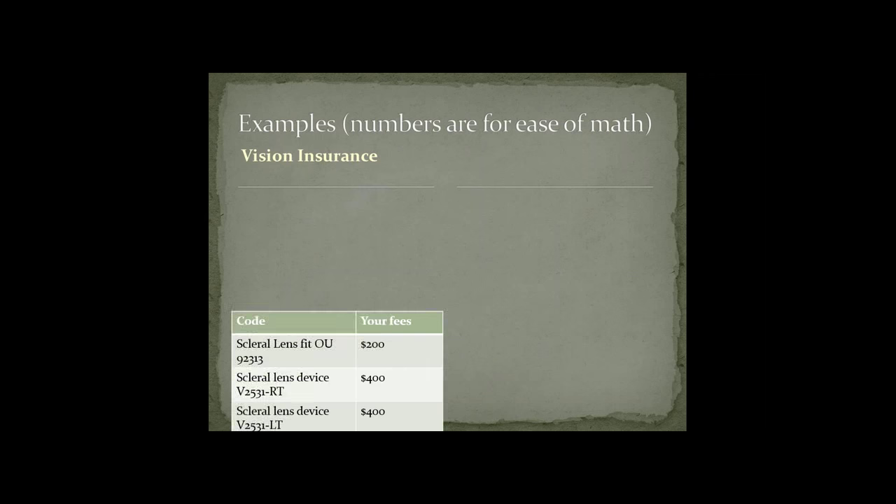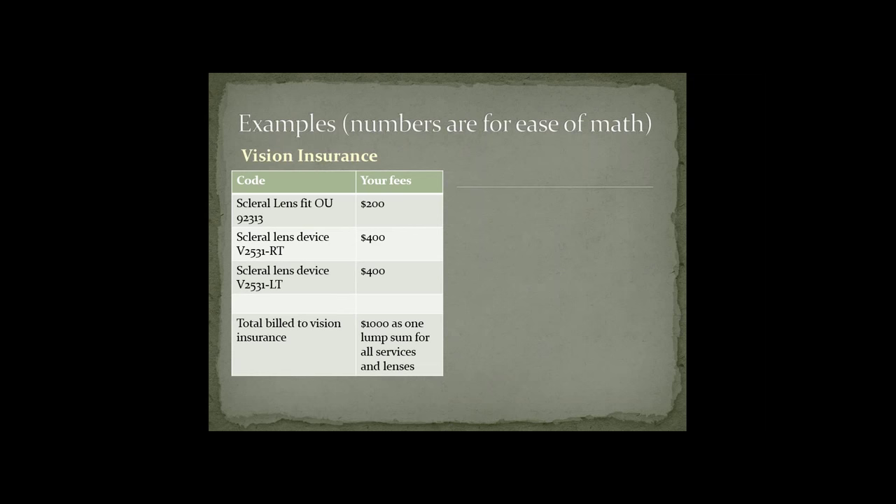Here are some examples using easy numbers. For vision insurance: the scleral lens fit for both eyes uses code 92313 — let's say your fee is $200. Then bill the scleral lens device V2531 for the right eye and left eye as separate charges. The total billed to the vision insurance would be $1,000 as one lump sum covering the fitting, dispense, and all follow-ups within a certain time period.